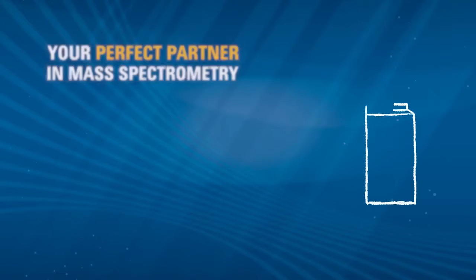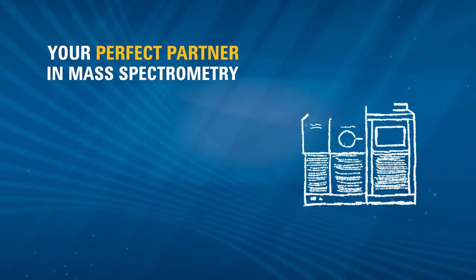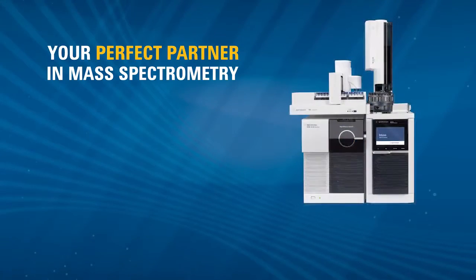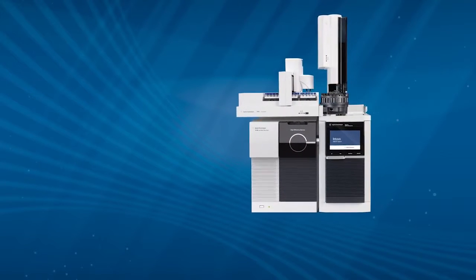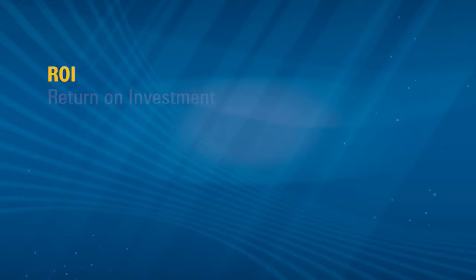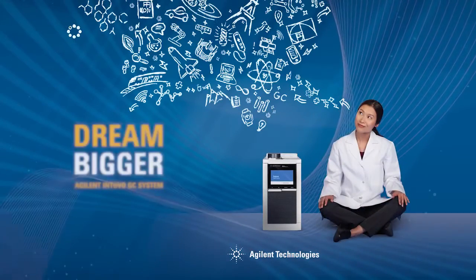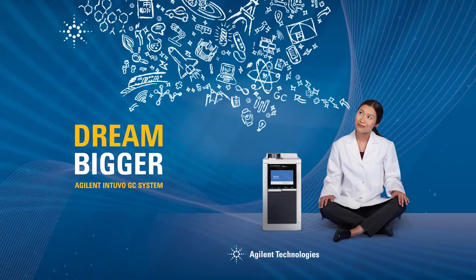Appreciate the unexpected benefits and outcomes that pack so much value into this truly enabling technology. Invest in innovation with the Agilent Intuvo 9000 gas chromatography system, where ROI stands for Return on Innovation. Let these innovations make your dreams real. Dream bigger.